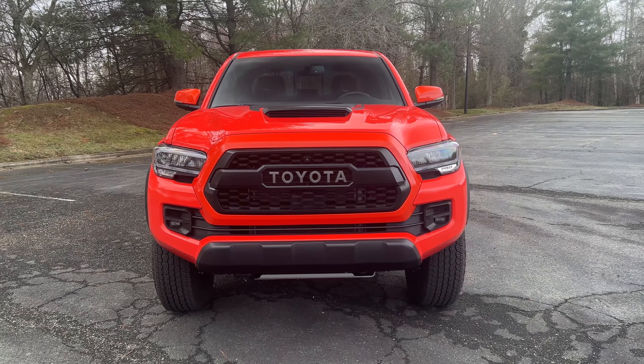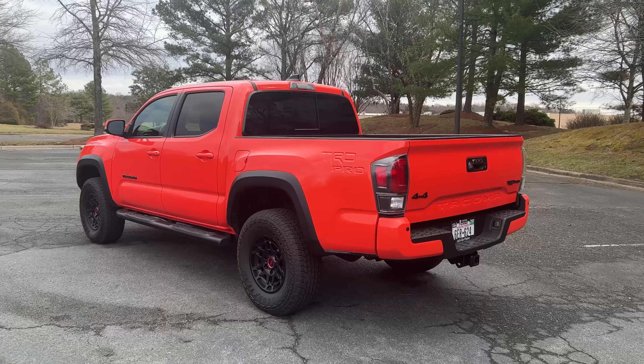A quick pros and cons video on the 2023 Toyota Tacoma TRD Pro.